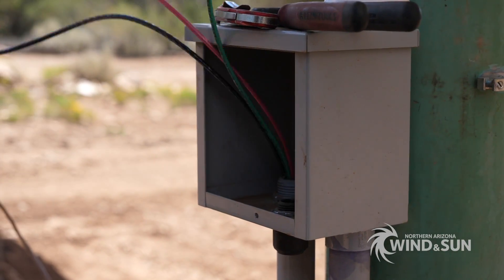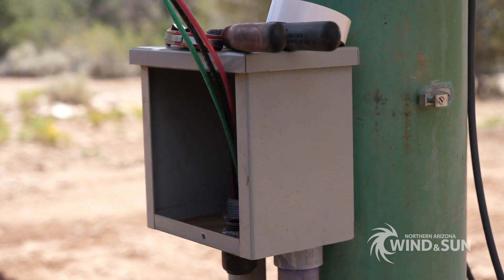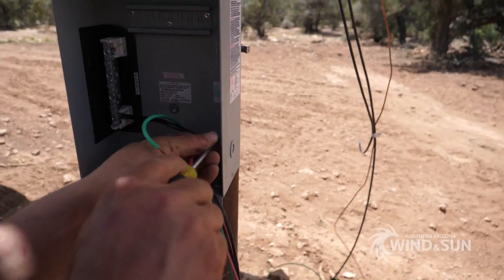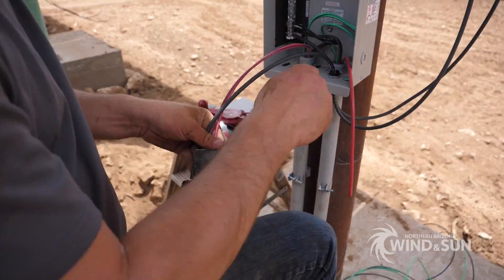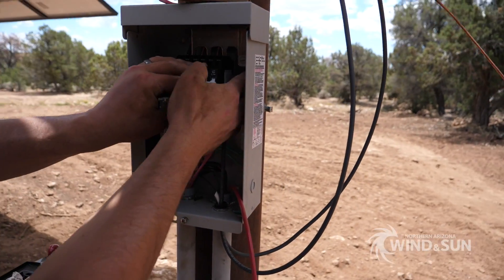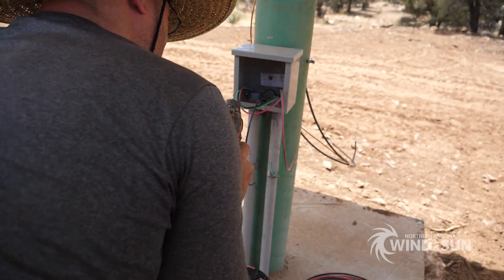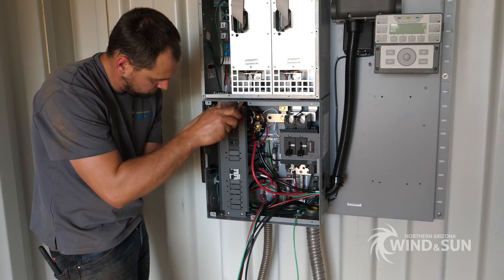Solar panel wires and grounds were connected into a combiner box. This joins each group of six series-connected panels together in parallel before going back to the charge controller. A ground lug was installed on each individual solar panel frame. These ultimately tie back into the UFR grounds that are within the concrete foundations.